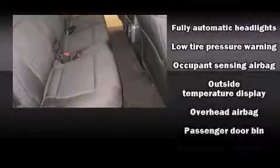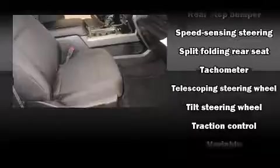Traction control, ignition disabling, and four-wheel disc brakes with ABS — brake assist technology provides extra pressure when applying the brakes.